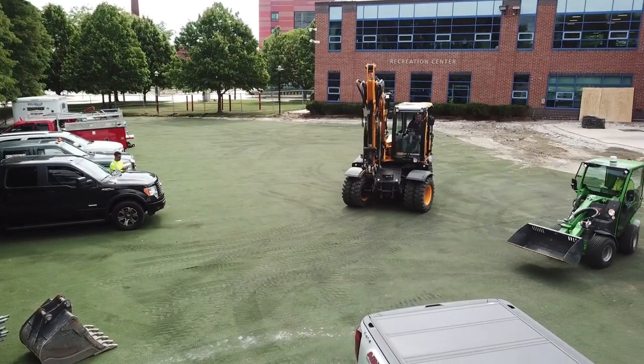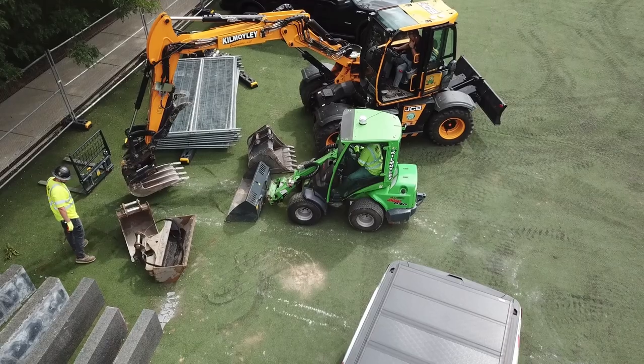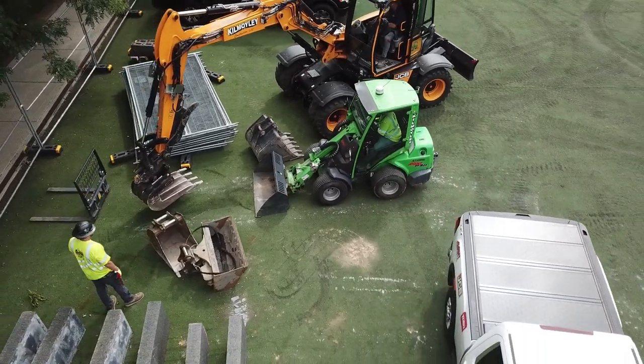I can see myself purchasing more in the future depending on the different jobs we're on, but this is a great machine. The tires are great — whether we're working in someone's front yard or lawn, or going across campus across the grass, it does not cut up the grass.